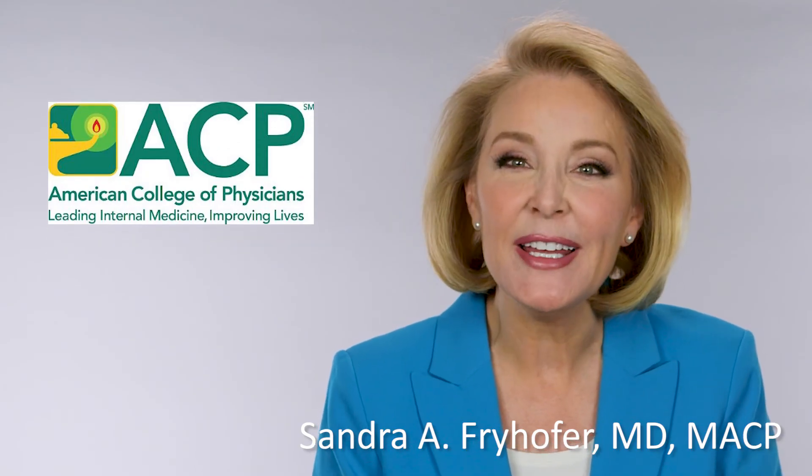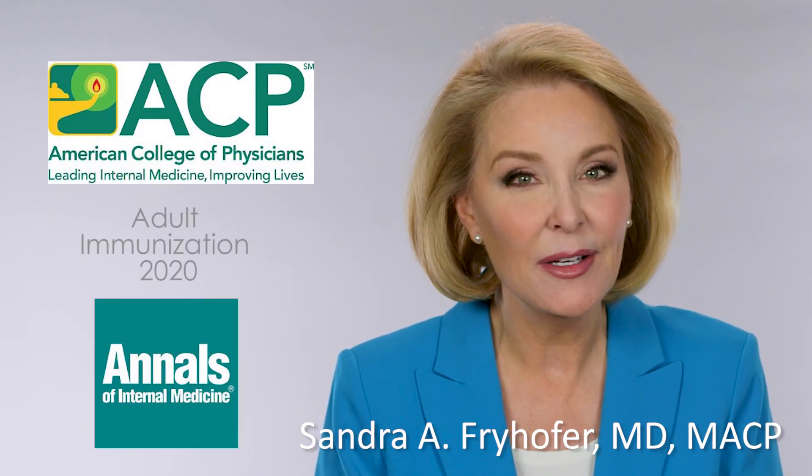So there you have it — an overview of the ACIP adult immunization schedule for 2020, published in Annals. For the American College of Physicians, happy vaccinating. I'm Dr. Sandra Fryhofer.